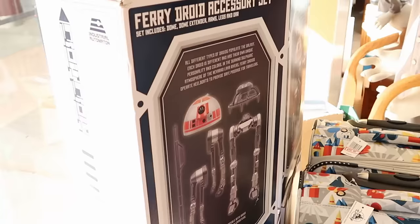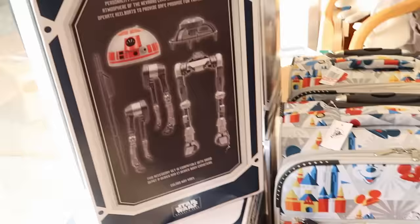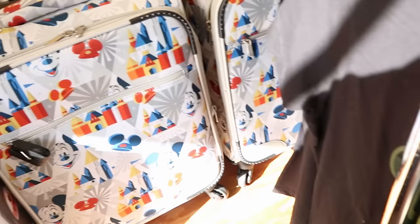Up front from Star Wars Galaxy's Edge, they have the Droid Depot Fairy Droid accessory sets — only $14.99 down from $65. You get the dome, dome extender, arms, legs, and the DAR. They restocked carry-on size suitcases with Mickey ears and Cinderella Castle, with a locking mechanism, at $100 down from $160. There's also a whole rack of further reduced clothing — a camo Mickeys Honor shirt for $10 down from $35.